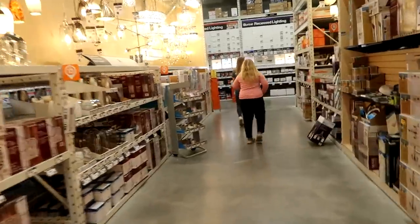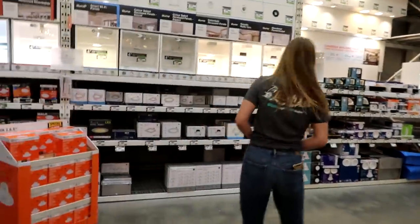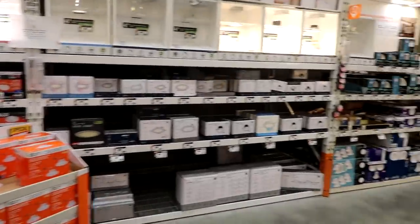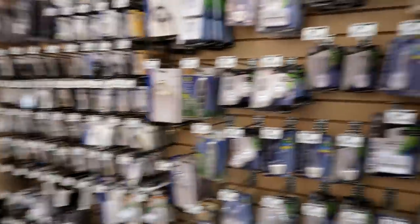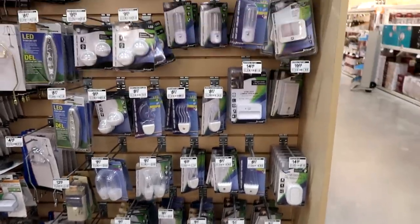We're just waiting for Sophie. We're looking for nightlights — it's in this section, so we're looking. You see them? That's all the nightlights they got. They don't have what you're looking for. We found the nightlights and they're not what you want. We're at Canadian Tire now, let's see if we can find it. That was a bust.